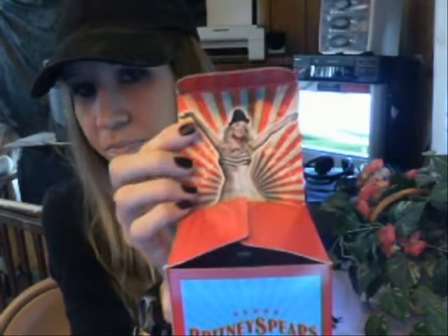The next one is Circus Fantasy, which comes in this box right here. When you open it, there's a picture of Britney right there. The bottles are actually similar to Hidden Fantasy. It comes in a pretty blue bottle with red rhinestone gems — it's really pretty, just like the Hidden Fantasy bottle but in different colors. I love these bottles.